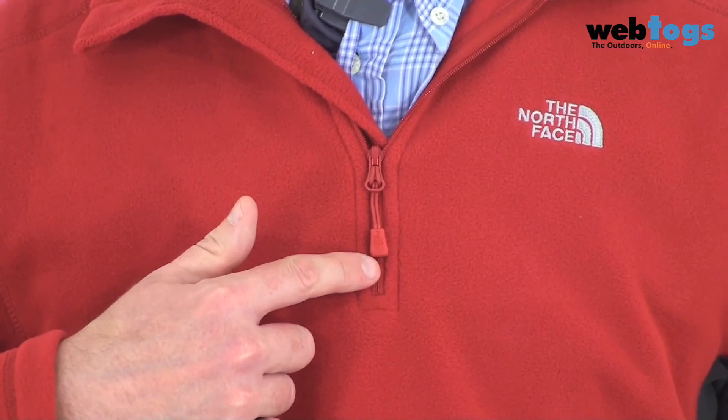Feature wise, it's super stripped down and very simple. You've got raglan sleeves for comfort and ease of movement, and you've also got a deep neck zip for ventilation.